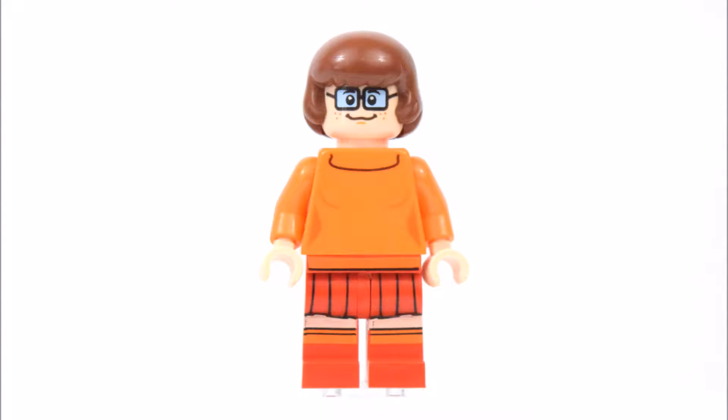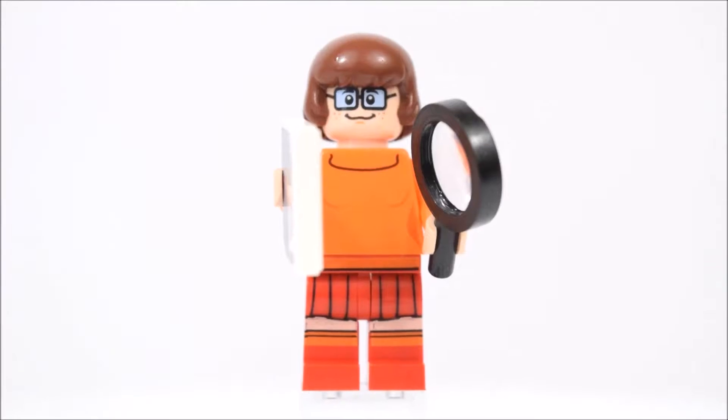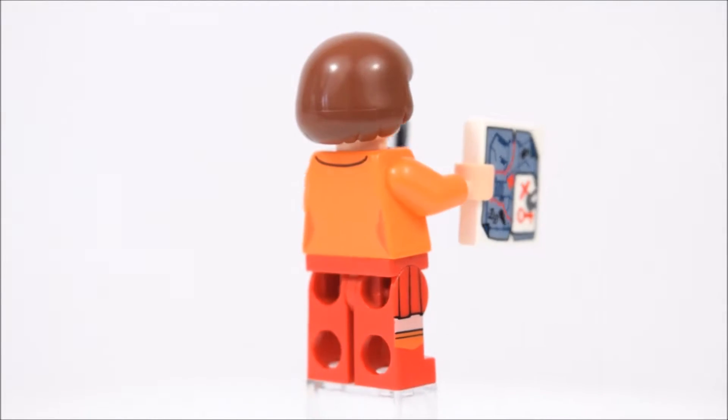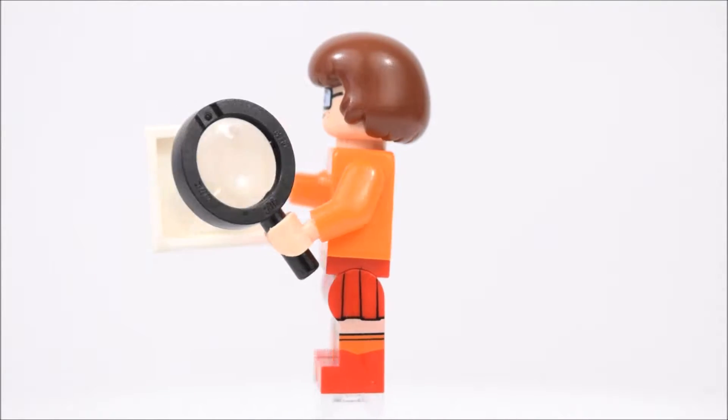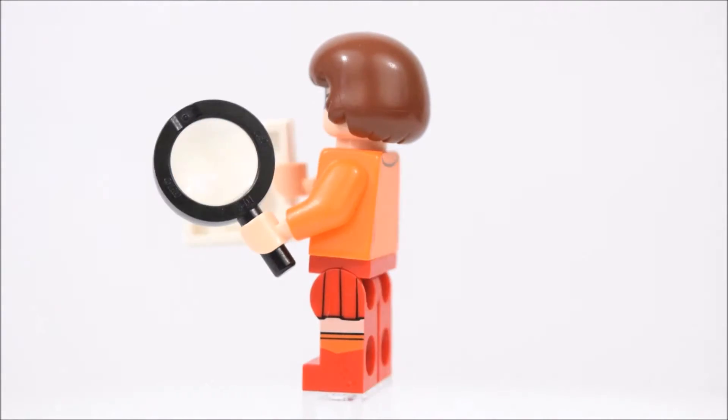The next minifigure is Velma. She too has two alternate faces — one that's smiling and one that's gritting her teeth. Velma has an orange blouse and red skirt with red shoes on. In her hands are a treasure map and a magnifying glass.